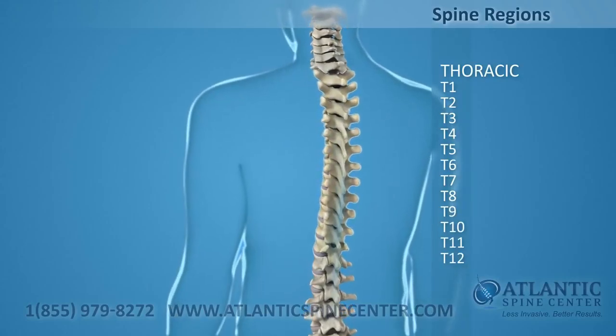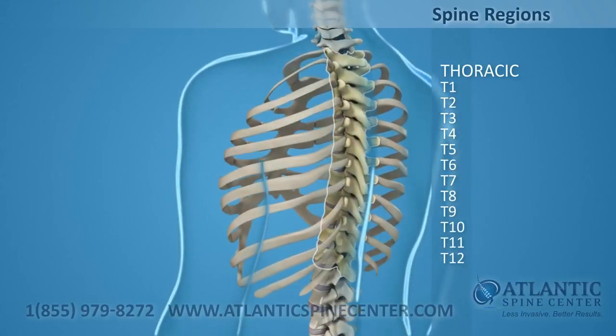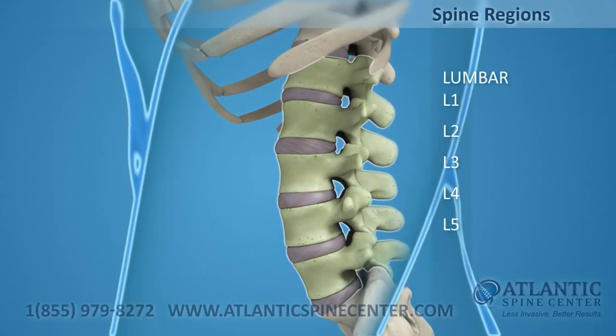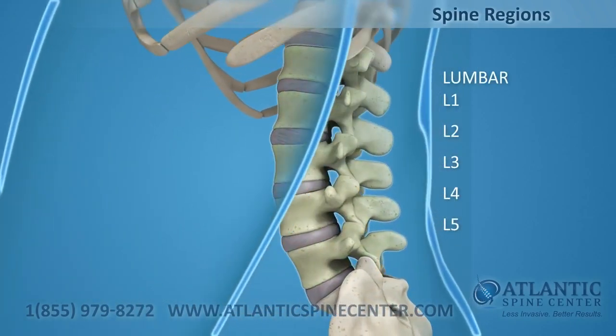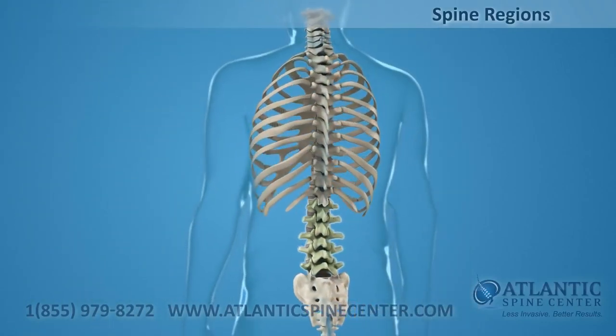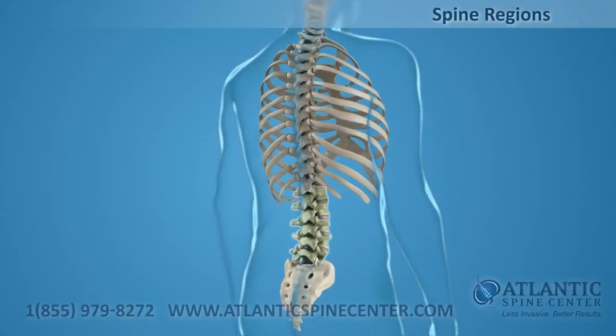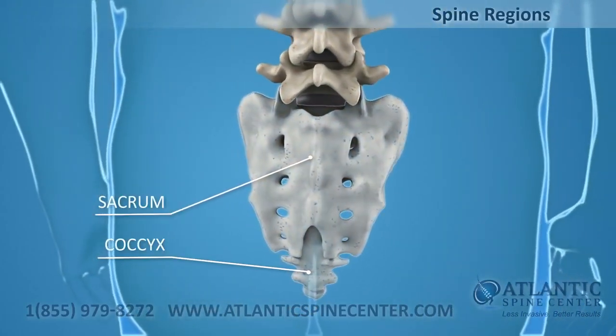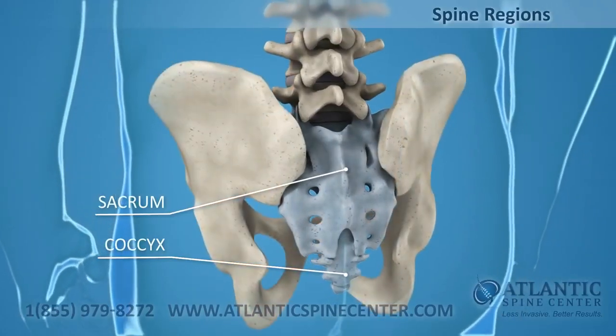T1 through T12, thoracic, are the twelve vertebrae joined by ribs to form your ribcage. L1 through L5, lumbar — your five sturdy lumbar vertebrae carry most of the weight of your upper body and provide a stable center of gravity when you move. Five vertebrae of the sacrum and four of the coccyx are fused, making up the back wall of your pelvis.